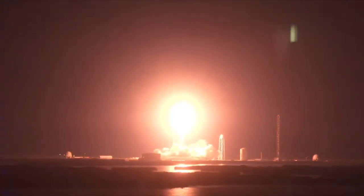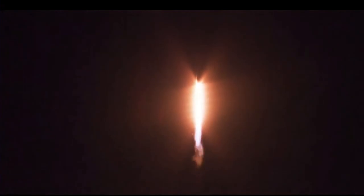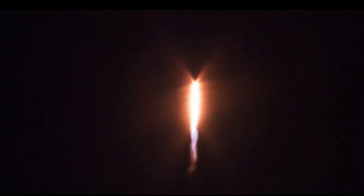Now launching on a crewed mission to the International Space Station. Vehicle pitching downrange. 1.7 million pounds of thrust provided by the 9 Merlin 1D engines on the first stage. Hearing good calls. Stage 1 propulsion is nominal.